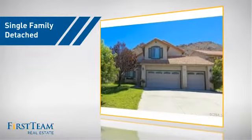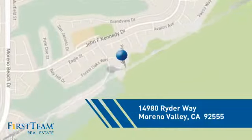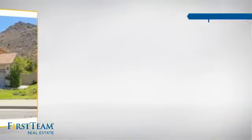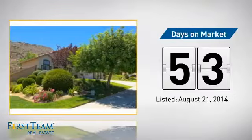This detached home is a great choice for families who want the privacy of their very own lot, and it's located in the Moreno Valley area. Currently listed at just under $300,000, it's been on the market since August.